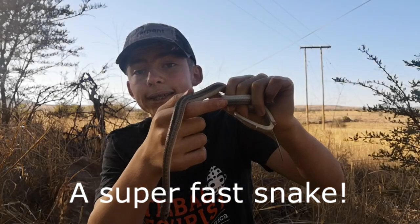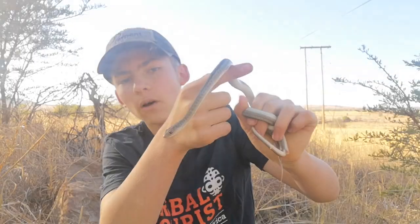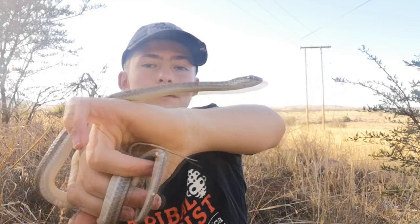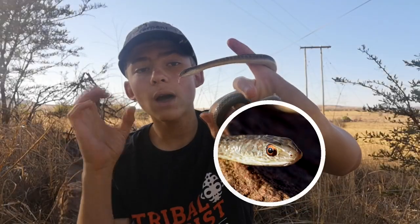They are super fast snakes — one of South Africa's fastest snakes — and that's why they use that speed as an advantage over lizards, which is quite smart. They're also active throughout the day, and that's why they have round pupils.